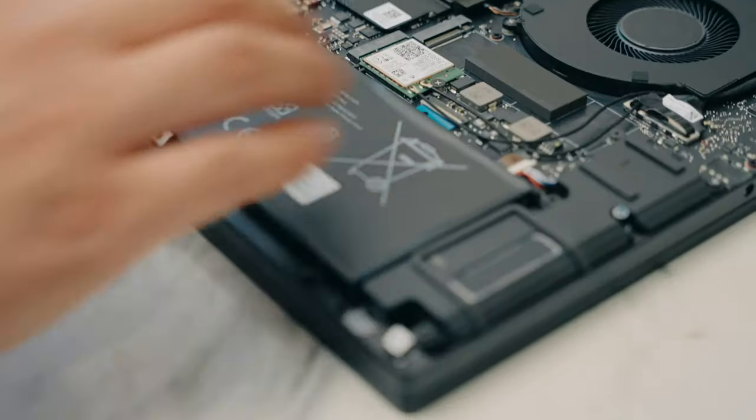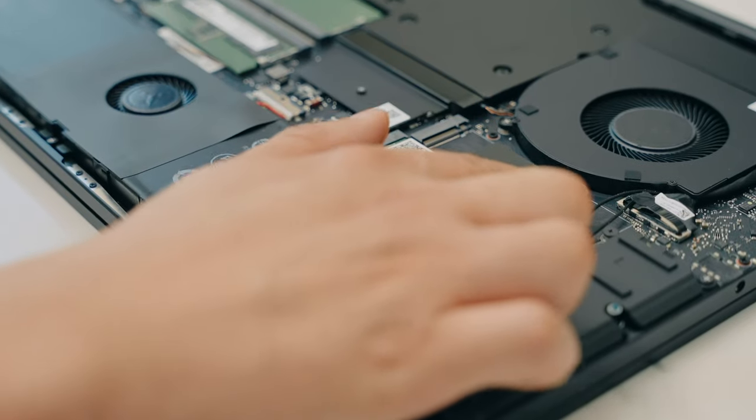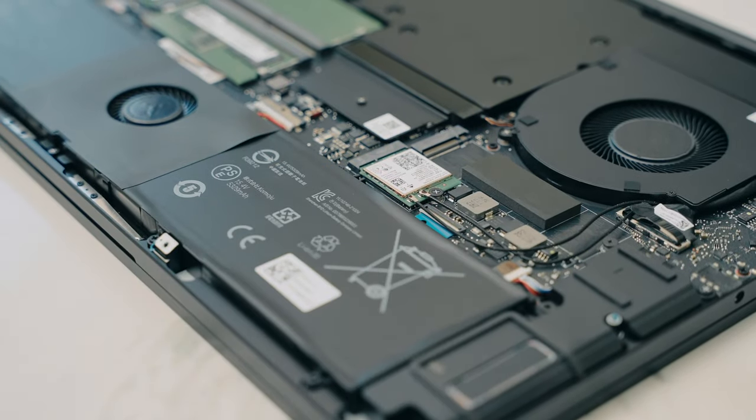You can easily upgrade these, unlike some other company out there. And if you do, you can upgrade up to four terabytes of storage, and it even has an open M.2 slot if that suits your fancy.